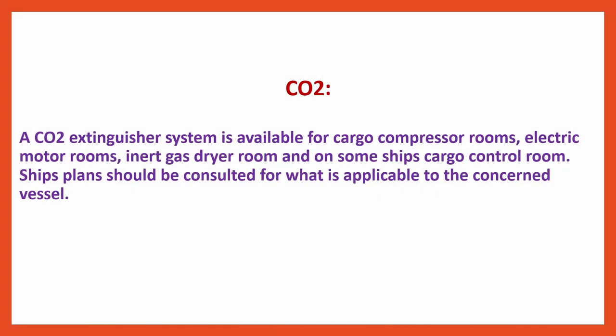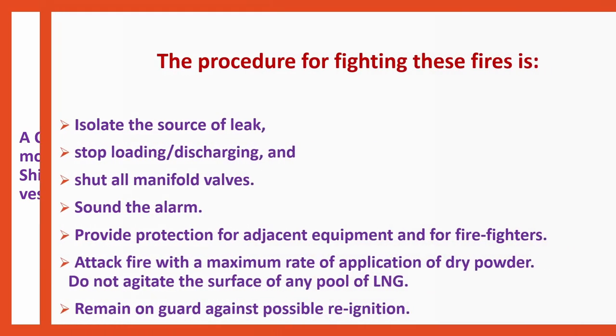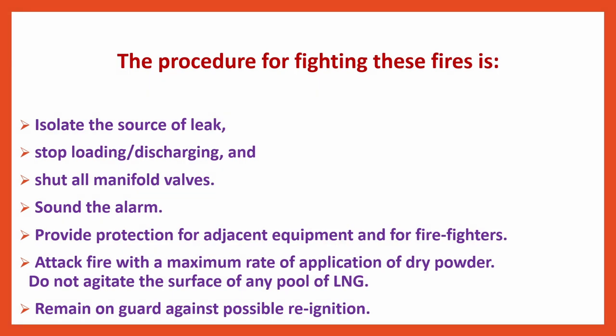CO2 extinguisher systems are available for cargo compressor rooms, electric motor rooms, inert gas dryer rooms, and on some ships the cargo control room. The procedure for fighting LNG fires: isolate the source of leak, stop loading/discharging, shut all manifold valves, sound the alarm, provide protection for adjacent compartments and for firefighters, attack the fire with the maximum rate of application of dry powder, do not agitate the surface of any pool of LNG, and remain on guard against possible re-ignition.